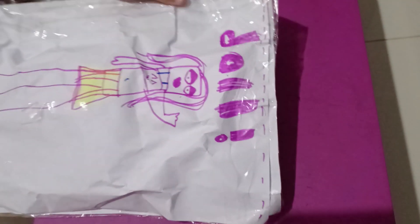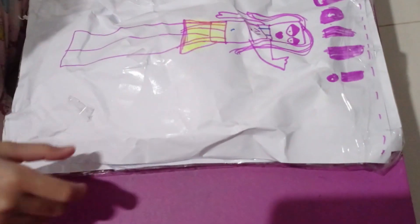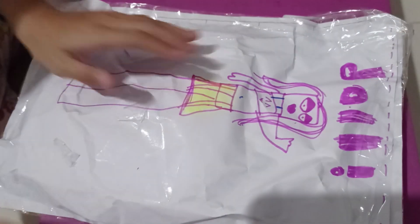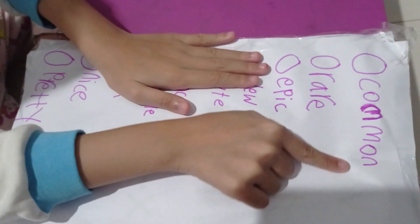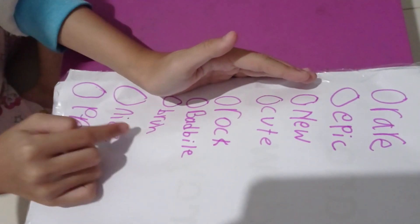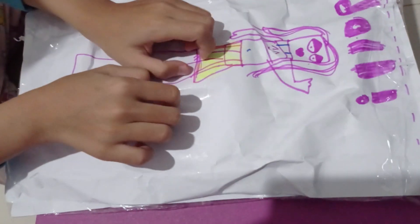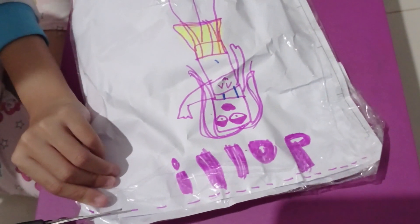We will open the door first. Let's put the Bread and Nails over here first. Now let's open — oh wait! Common, well, epic, new, cute, rock buddy, red, nice, pretty. Let's open!